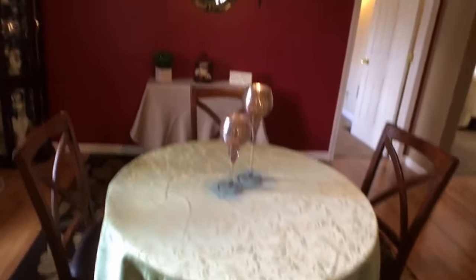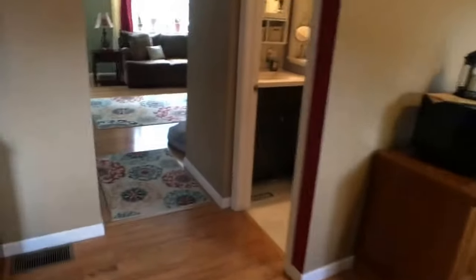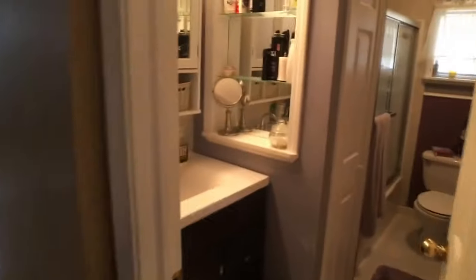And here is the dining room. There's the view from not only the sink but also from the dining area. And here is the full bath.